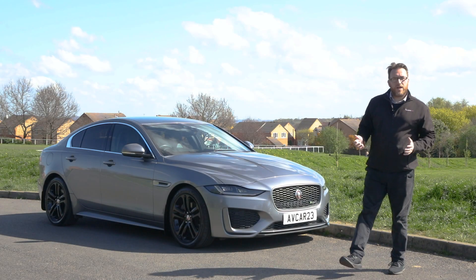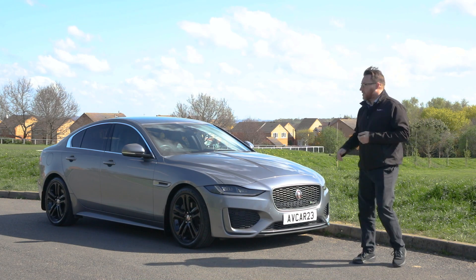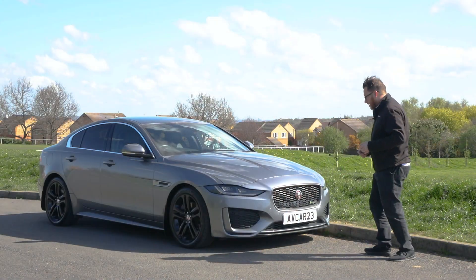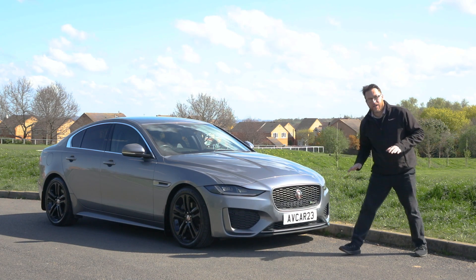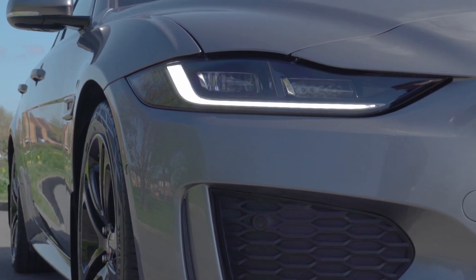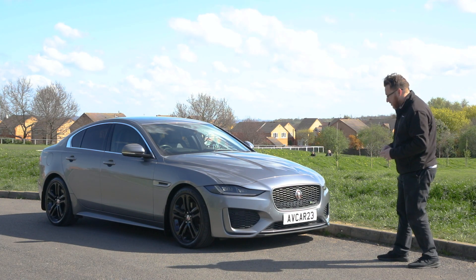Now back in 2019 the XE had a bit of a facelift and it looks a bit sleeker than it did before. However, it's not lost that executive feel. We've still got this huge signature Jaguar grille and this fantastic badge proudly displayed front and centre. These cat's eye-like headlights look fantastic — I think they make the front of this car. They look brilliant.